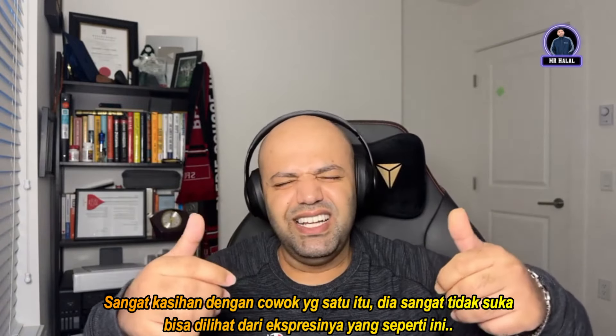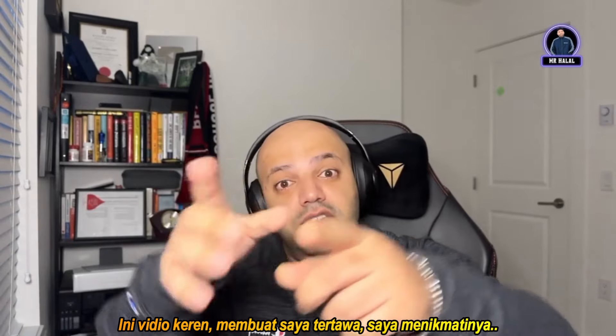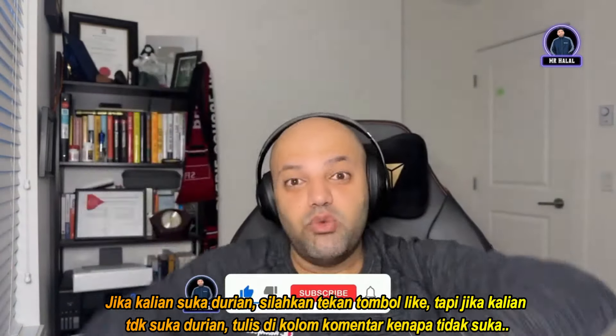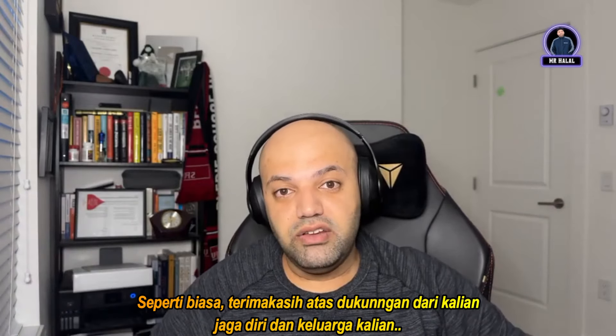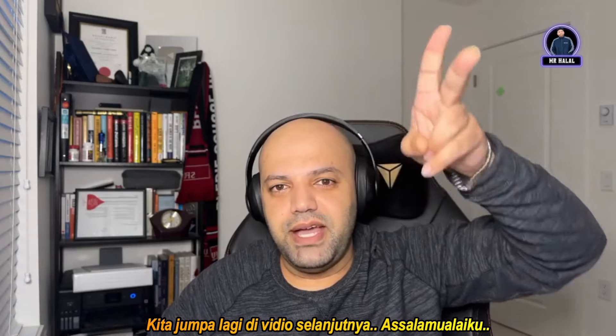Look at the poor guy who didn't like it — you can see from his facial expression he's just having a rough day. This was cool, made the host laugh. If you like durian, smash that like button; if you don't, let him know in the comments why. Thank you for all your love and support — take care of yourself and your family, until next time, bye bye!